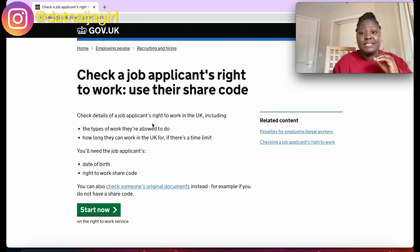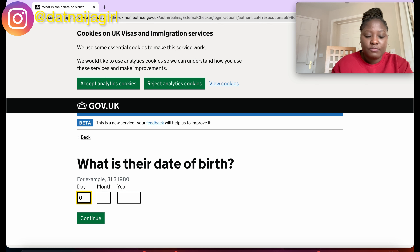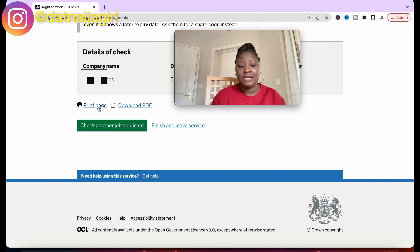For the employer or agency, all they need to do is go to www.gov.uk/view-right-to-work. They click 'Start Now', paste the share code, click continue, enter the employee's date of birth, and input their company name. The employer will then see that the person has permission to work in the UK, along with the same details you saw on your own page. They are also advised to check that the person looks like the passport photograph, keep a secure copy of the online check electronically or in hard copy, and repeat the check by the expiry date.